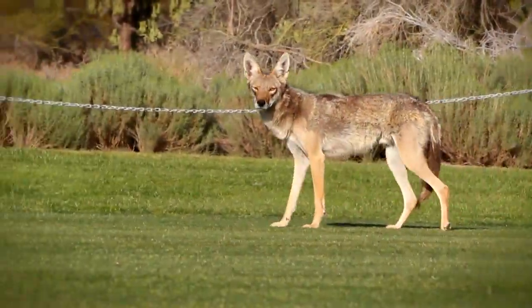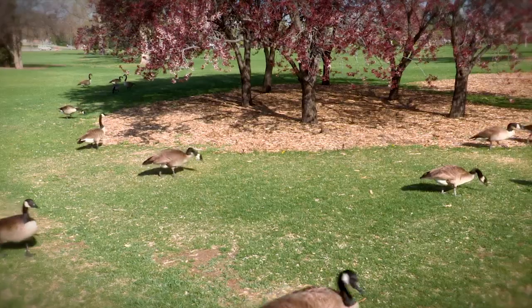Some species are not really invasive, but due to a lack of predators and an abundance of food, live comfortably among us within our cities. For example, in this park, it's not uncommon to see coyotes, foxes, or the ever-present non-migrating geese.